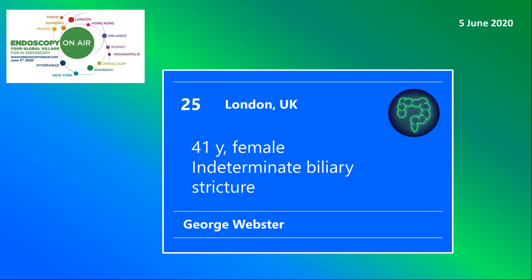Welcome to Endoscopy on Air 2020. Watch George Webster managing a difficult indeterminate biliary stricture.